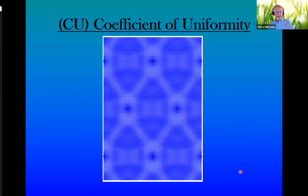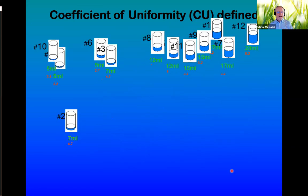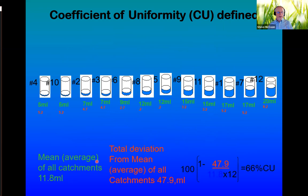Coefficient of Uniformity also matters in the nursery environment. Looking at the same can yard audit and same catchments, CU starts to account for the wet places too. We take the deviation above or below our 11.8 mL average for each catchment. Using the mean of all catchments and the total deviation from that mean, it comes up with a CU number — in this example, 66%, also still very low. We need to improve these types of things.